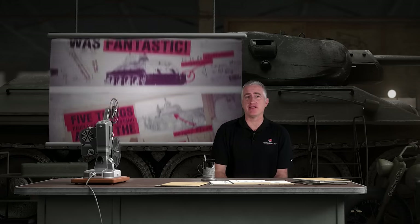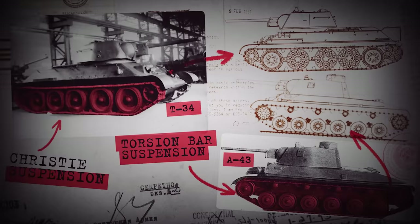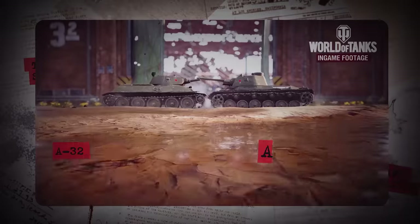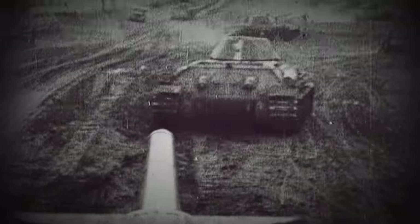Misconception: Christie's suspension was fantastic. The Soviets weren't actually quite so sure of this. The T-34M, also known as A43, was developed just before the war to replace the Christie suspension with torsion bars. It was estimated that the switchover would save about 20% on interior volume, take about a third of a ton off the weight of the vehicle, and add about 50% to the fuel capacity, before other advantages such as easier repair.